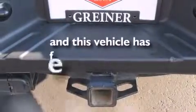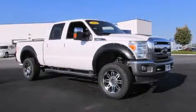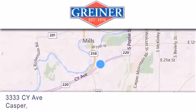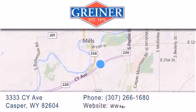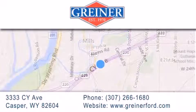This vehicle has fewer than 44,000 miles on the odometer. Stop by today and test drive this automobile for yourself. Griner Ford is located at 3333 Psy Avenue in Casper. Our goal is to exceed all of your expectations to ensure that you'll return for future visits.